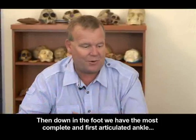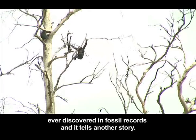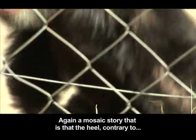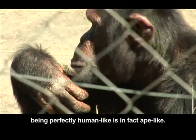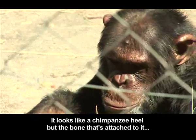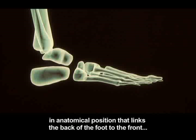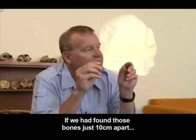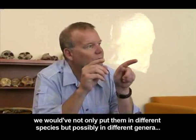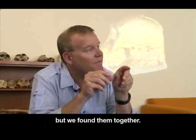Down in the foot, we have the most complete and first articulated ankle ever discovered in the fossil record, and it tells another mosaic story. The heel, contrary to being perfectly human-like, is in fact ape-like — it looks like a chimpanzee heel. But the bone attached to it in anatomical position, that links the back of the foot to the front of the foot, looks just like a human. If we had found those bones just 10 centimeters apart, we would have not only put them in different species, but possibly in different genera. But we found them together.